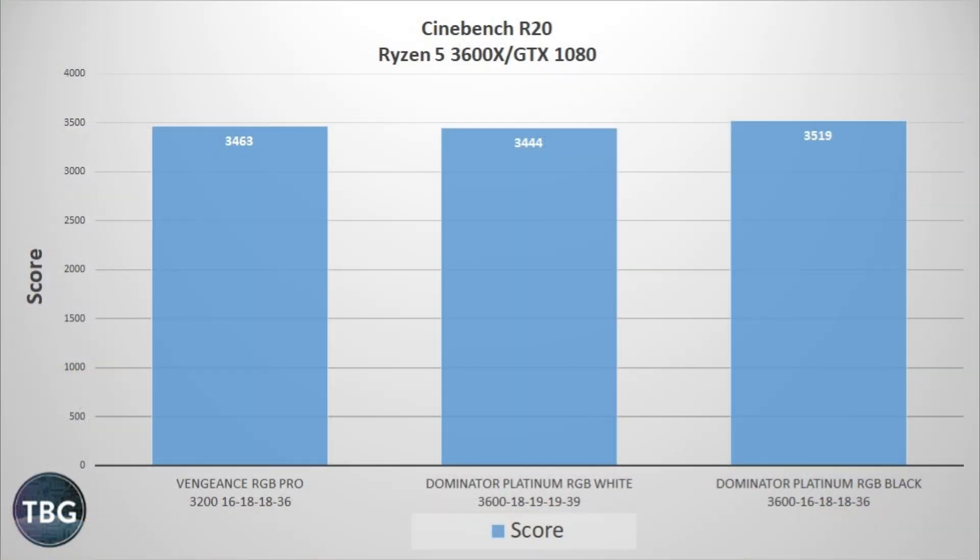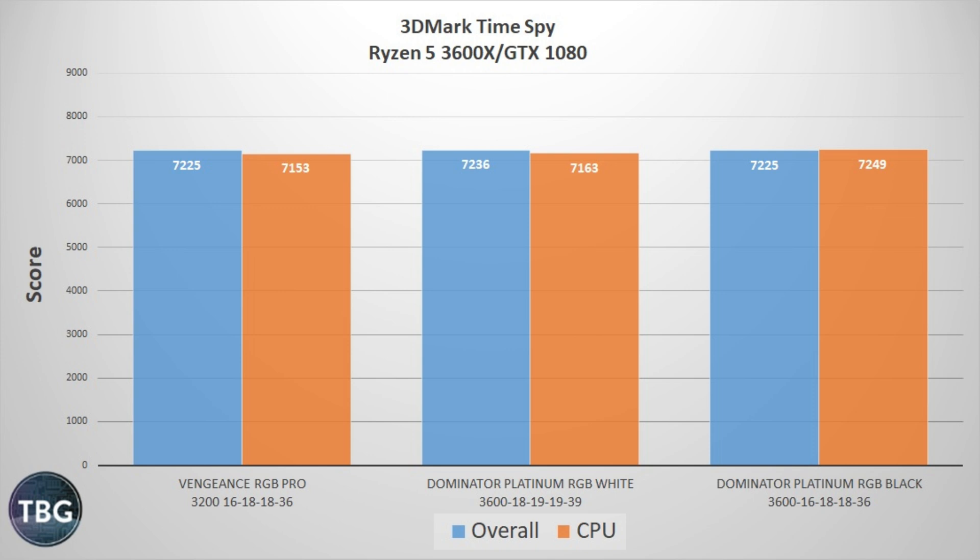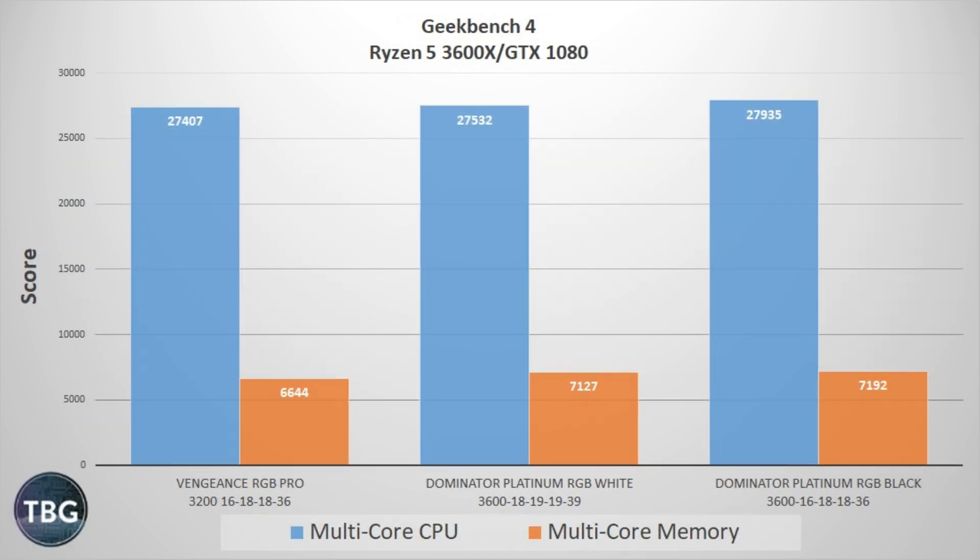I conducted a fresh run on all three sets of RAM on the same system within 24 hours — no change to the OS, apps, updates, or hardware. It's definitely apples to apples. What you can see in these tests is that the 3600 C18 Dominator Platinum kit runs a whole lot like the cheaper Vengeance RGB Pro 3200 C16 kit. In other words, the timings really do matter. The frequency simply isn't enough to put the more expensive kit ahead. If you're going to pay more for 3600MHz RAM, you should look for tighter timings — something like C17 or C16.